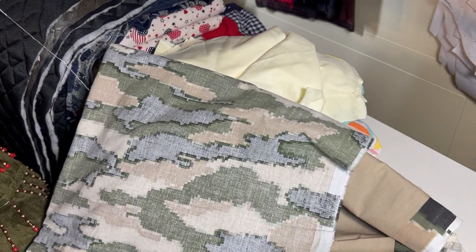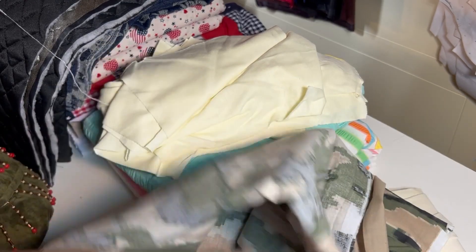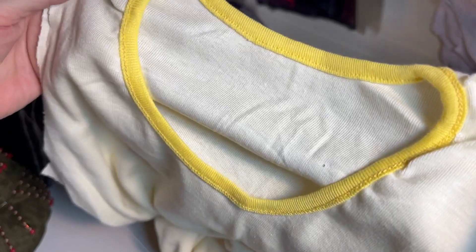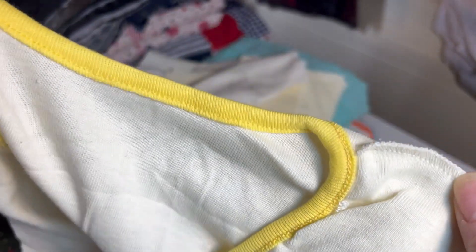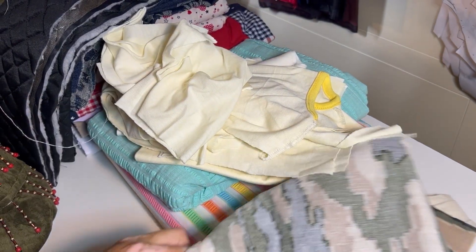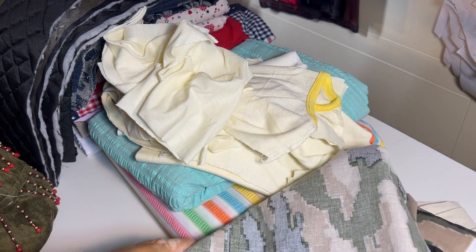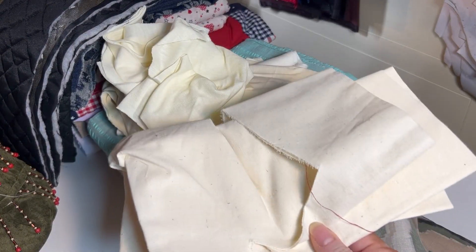A bunch of pre-cut fabric from tops — this is a cotton-poly blend, I can just tell by the hand on it. Obviously something I was in the process of making. Some of these pieces are actually a top that's pretty much finished — it just needs the sleeves and to be closed up and hemmed. An unfinished project, and I'm sure I'll come across several of those. There's also some more top pieces, a kind of muslin, and another piece of muslin. So that's it for now — the three bags that I've now reorganized.